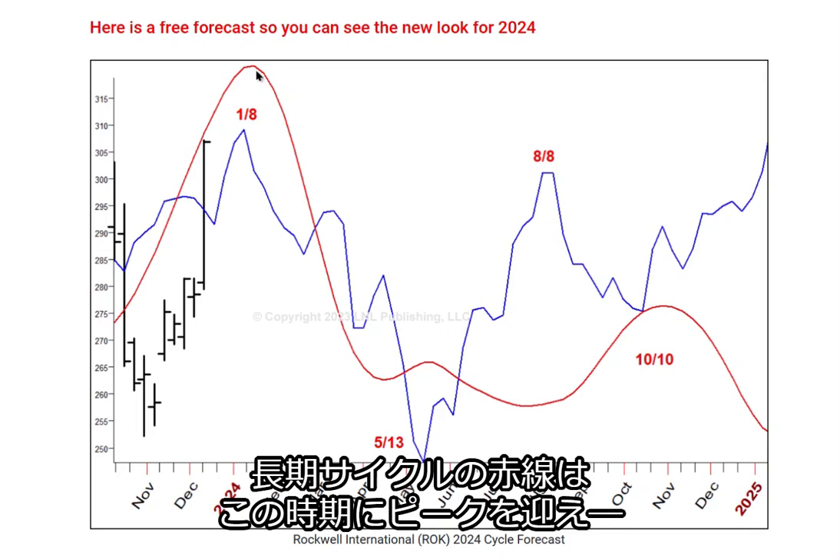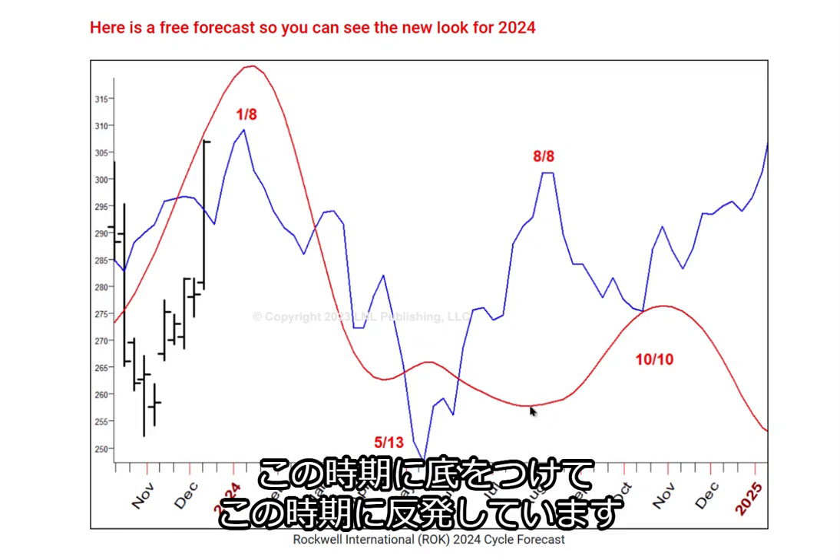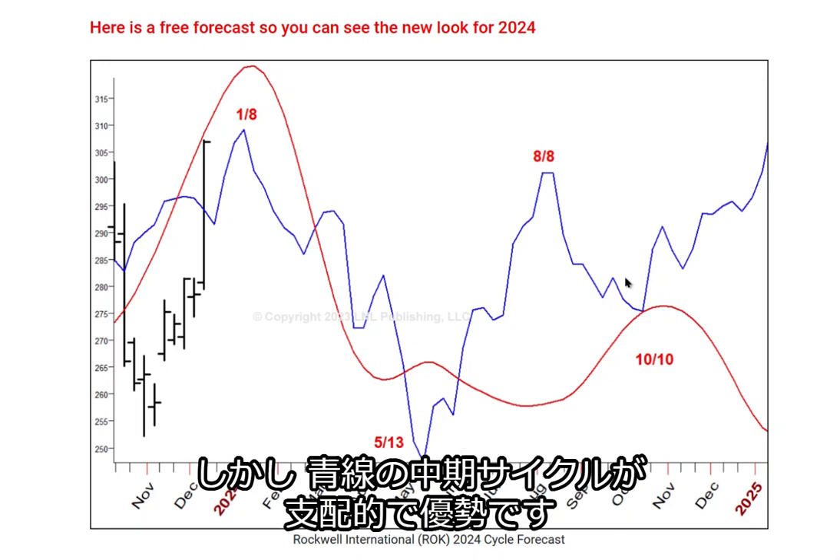Same thing with the red line. The red line suggests that we have a longer term cyclical high about here, a longer term cyclical low about here, and then some type of a pullback on a long term cycle here. But the intermediate term cycle — the blue one — that's the one that prevails.